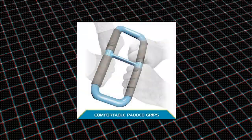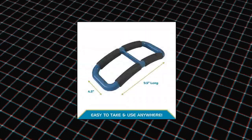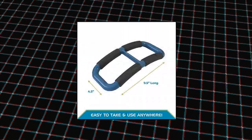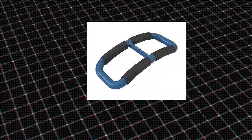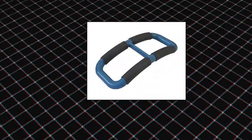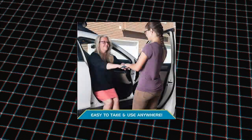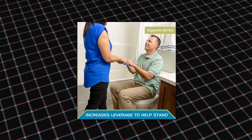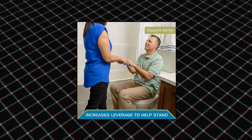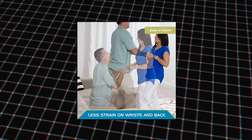Able Life Handy Handle — Prevent Falls. The Handy Handle by Able Life provides a safe way to assist a loved one or patient to stand from a seated position. The small profile handle can be used to help someone stand from a chair, car, bed, or toilet. Supports up to 350 pounds. Lightweight and portable — measuring 4.5 by 9.5 inches, the mobility aid is compact and can be stored in a purse, side table drawer, or car.